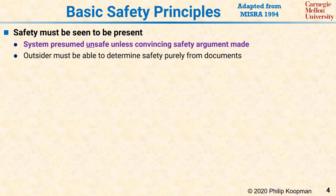That set of documents can include things such as test results, but in the end, if it is not written down, it did not happen.